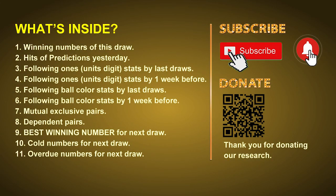Good afternoon, my friends. Welcome to UK 49's Lunchtime Club, where we share statistics and probability of UK 49's lunchtime winning numbers and maybe give you some inspiration for numbers of the next draw. Please like, share and subscribe our channel if you like it, and don't hesitate to leave us comments. In this video we will tell you the draw result today, review hits of predictions we made yesterday if there's any, then we will do some math to find out the best ones, best ball color, and even best winning numbers for next draw. After that, we will give you some tips on mutual exclusive pairs, dependent pairs, cold numbers and overdue numbers for next draw.